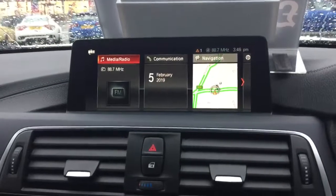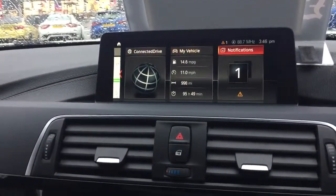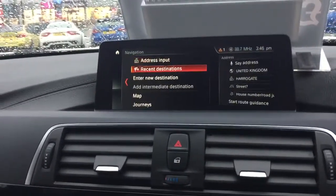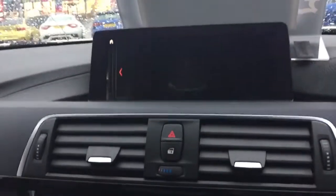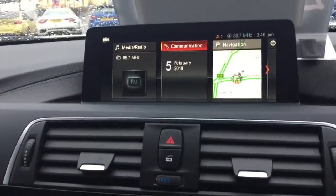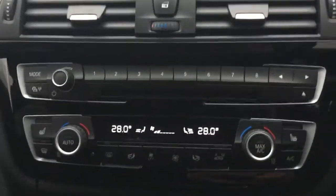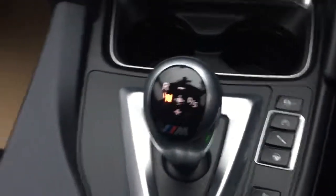It's got the latest iDrive on there — widescreen for the sat nav, 360 overview, reverse camera, dual climate control, and obviously heated seats as well. It's a credit to the former keepers — the seats don't even look like they've been sat in.